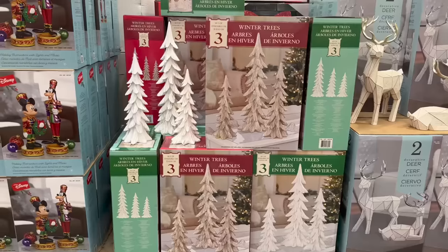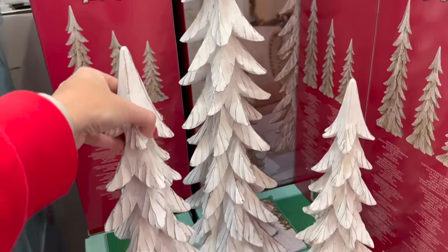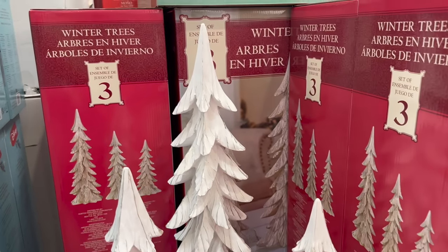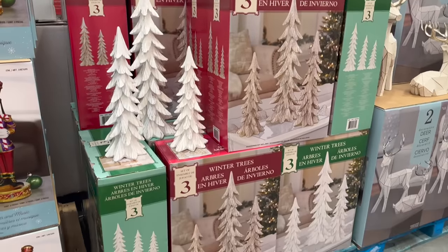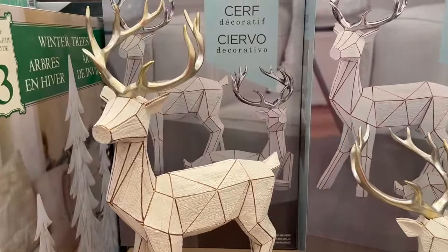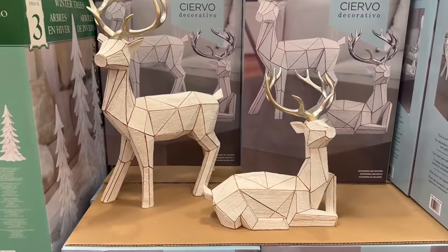Winter trees set of three is $59.99 — a little pricey but you get what you pay for and they're beautiful. I'm tempted to grab a box. I think I'll come back with Alex to decide. They also have beautiful reindeer for $49.99 for a two-pack.